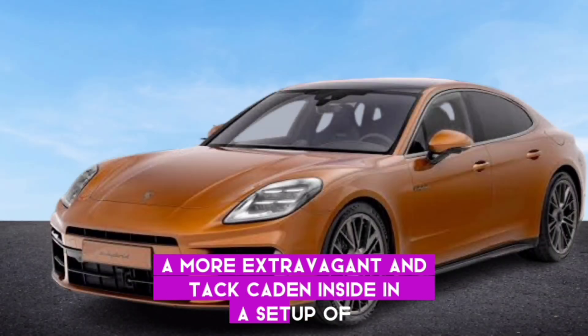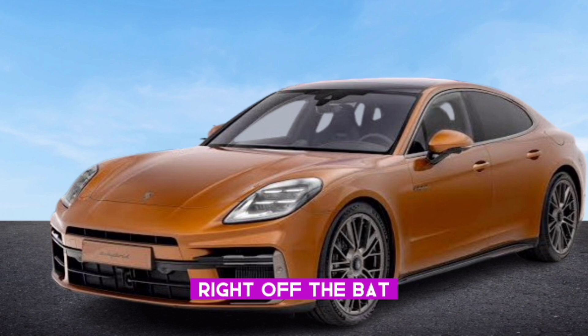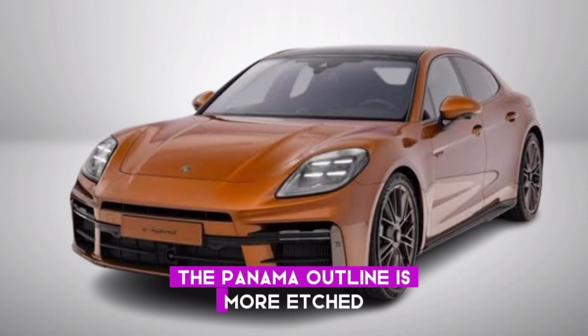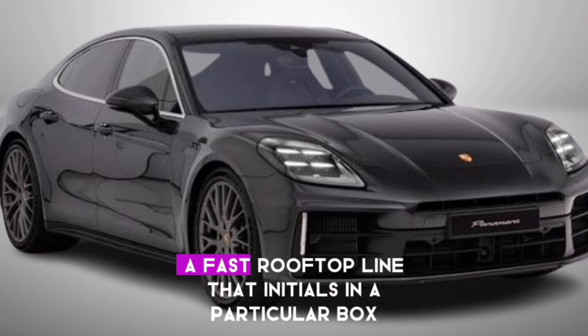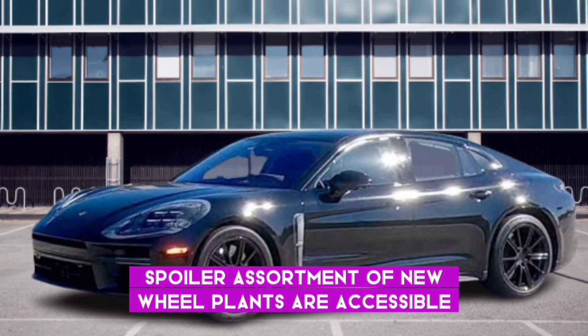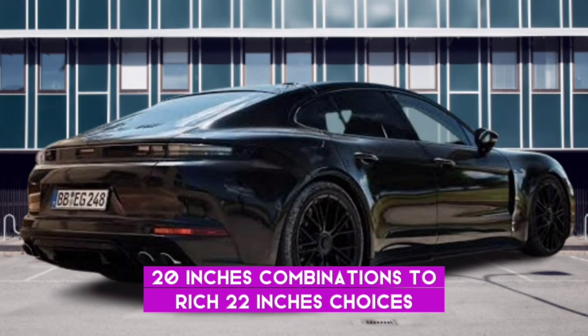First, let's discuss the outside of the vehicle. The Panamera silhouette is more sculpted and streamlined than ever before, featuring a lower hood, a wider stance, and a fastback roofline that finishes in a distinctive rear spoiler. A variety of new wheel designs are available, ranging from sporty 20-inch alloys to elegant 22-inch options.